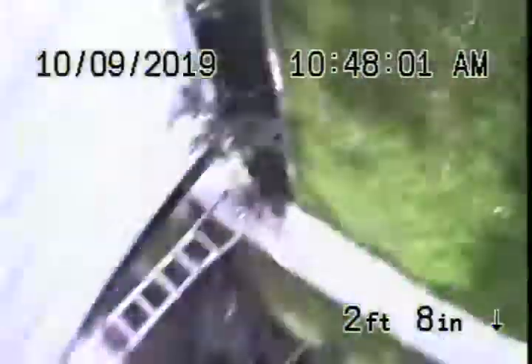Here it comes out of the clean-out here in the front of the house. We'll go ahead and stop the recording here.